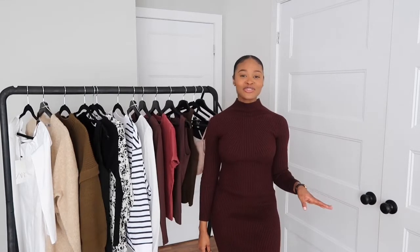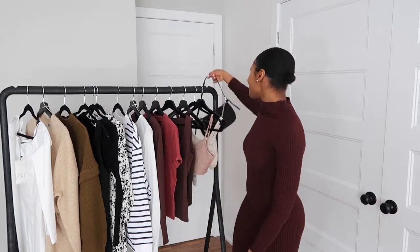Hello everyone, welcome back to my channel. If you're new here, welcome — my name is Bijou. In today's video I'm going to show you what I got from Zara and also from Mango. I'm going to try all the items on so you can see what they look like on me, so let's get right into it.